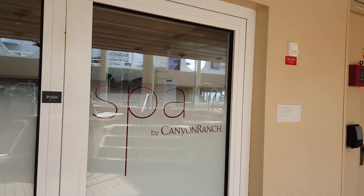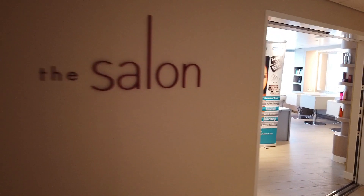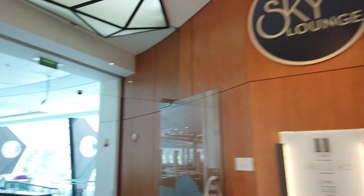Here's the entrance to the spa. The ladies' room and the men's changing rooms both have saunas, so you don't have to have access to the thermal suite to have access to a sauna. Here's a peek inside the salon.